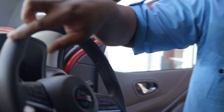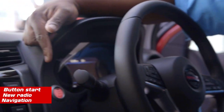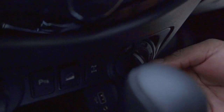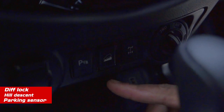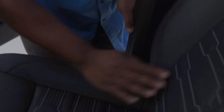Inside the vehicle we have a new redesigned steering wheel for easier maneuvering, button start, and a new radio with navigation. Down here it's easy to switch from two-wheel drive to four-wheel drive on the fly. We also have diff lock, hill descent, parking sensors, and the seats are newly designed leather — easy to clean for water and mud.